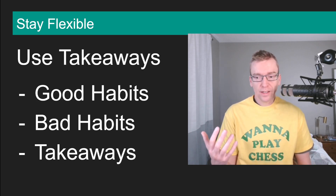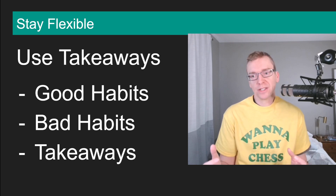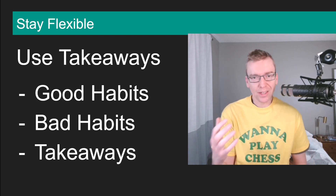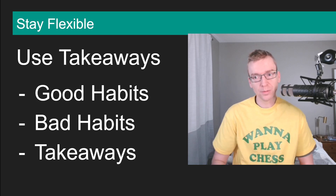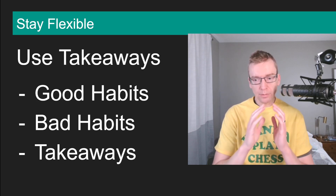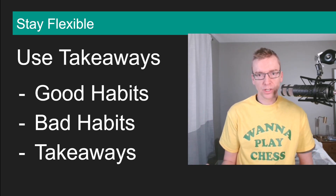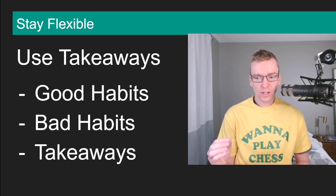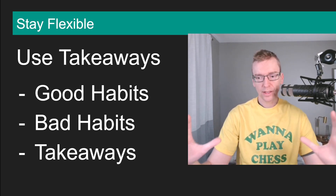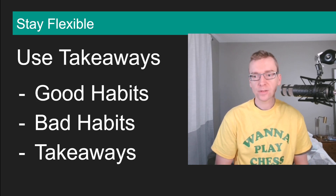Number two, I simplify out of laziness. When I don't want to calculate too deeply, I go for trades — that's a very bad habit, and now I remind myself in the moment to look for other moves first. Number three, I miss candidate moves when calculating. I usually calculate deep enough, but not wide enough. For classical games I might only look at one or two moves and go down a narrow path, but I need to calculate more candidate moves from the start instead of just focusing on a couple deeply.